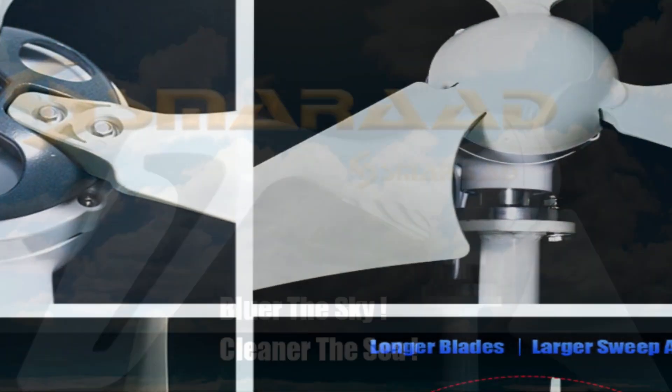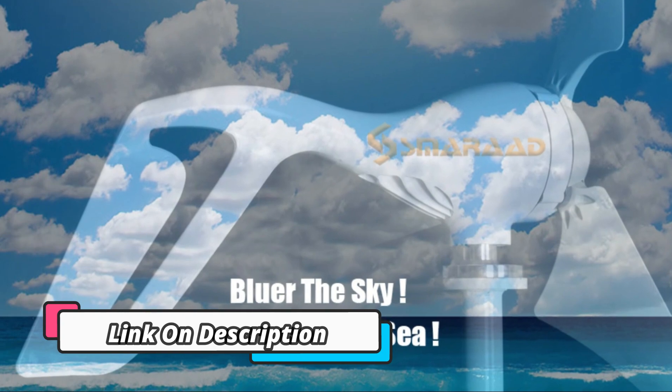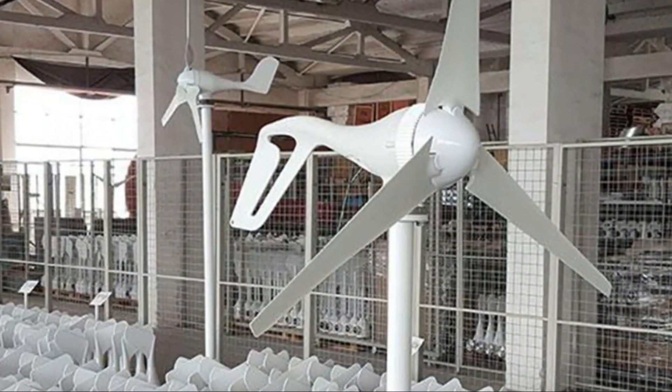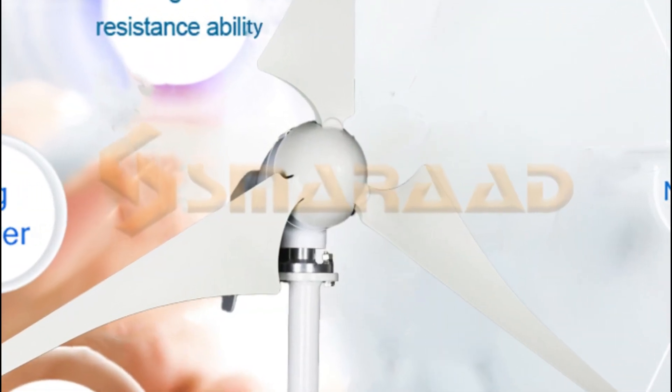Wind Generator 1000W New Energy Horizontal Wind Turbine Generator 12V/24V MPPT Low Noise Small Windmill is the latest product to revolutionize the renewable energy market. It is a powerful, low noise wind turbine that can generate up to 1000W of electricity at peak condition. It utilizes a special MPPT Maximum Power Point Tracking controller that allows it to maximize power generation from a variety of wind speeds.